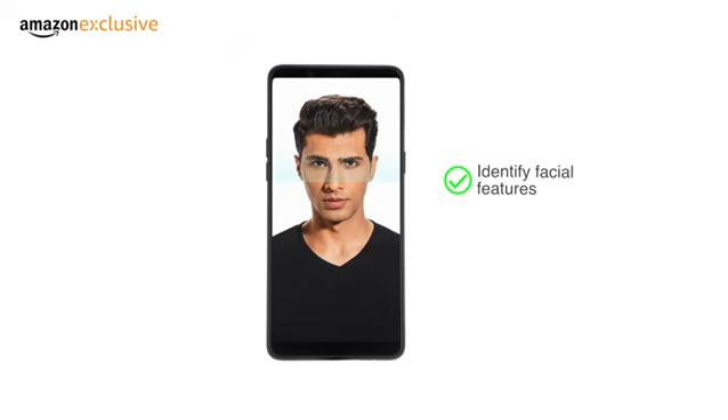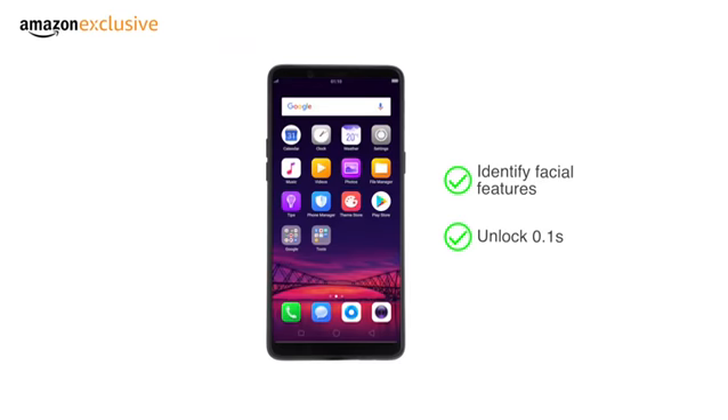By securely identifying your facial features, the phone unlocks in under 0.1 seconds by looking at it.